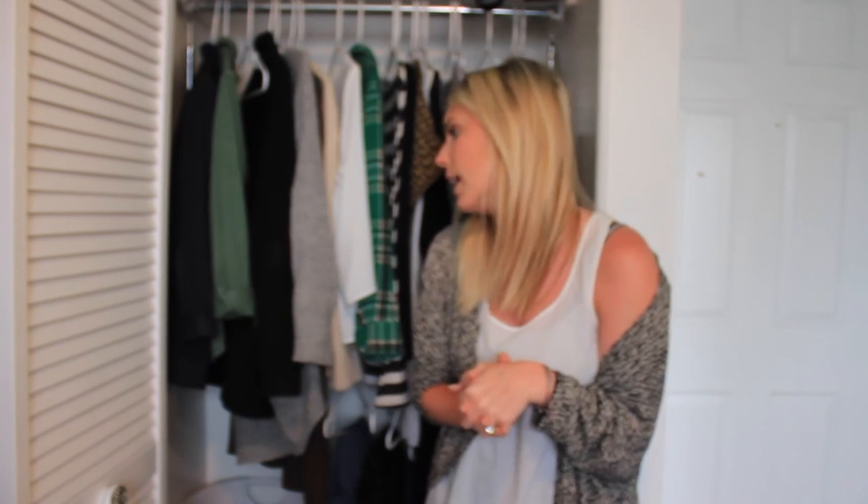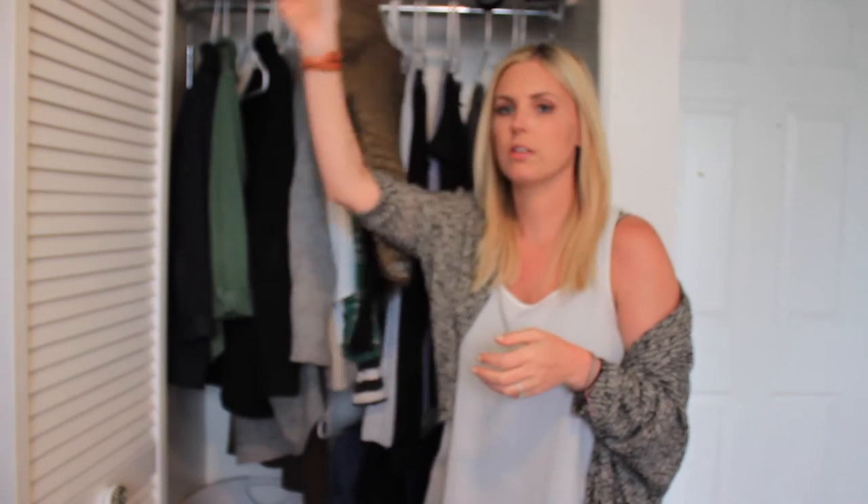A question I get a lot is whether I got bored with my outfit choices. Honestly, the first two months — no. I always felt like I had something to wear and I always felt put together. There were a few events, like our joint bachelor-bachelorette party, where I went and got one cute flowy top from H&M, but other than that there was really only one other time I didn't wear anything from my closet. I did really, really good. I didn't get bored until probably this past month.